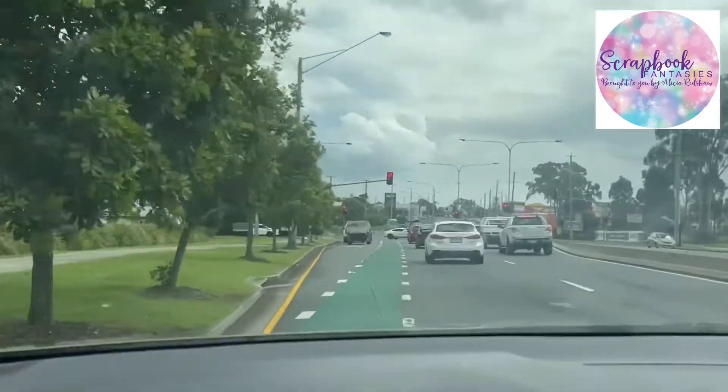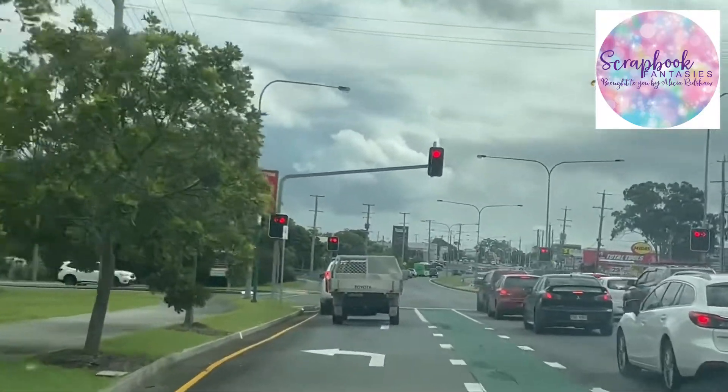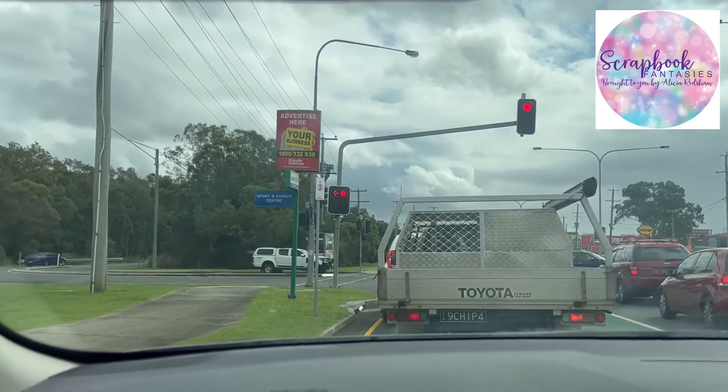We're going to turn left at these lights. You can see on the little sign here it says Sport and Events Centre.